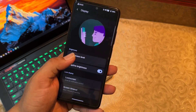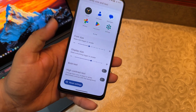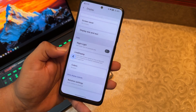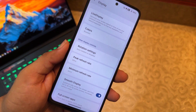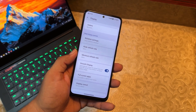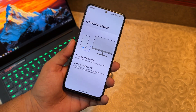In Display settings you can manage brightness, lock screen, dark theme, and screen saver. You can adjust display size and text, make text bold or high contrast, enable night light, change live display, enable reading mode, adjust color profiles and picture adjustments, configure rotation, and set peak and minimum refresh rate. Smooth display automatically raises the refresh rate from 60 to 90Hz during gaming and scrolling. There's also full screen apps, display cutout, tap to wake, tap to sleep, and desktop mode.